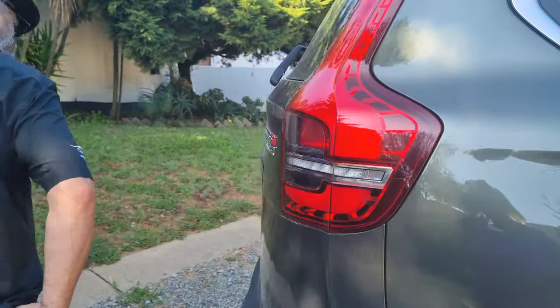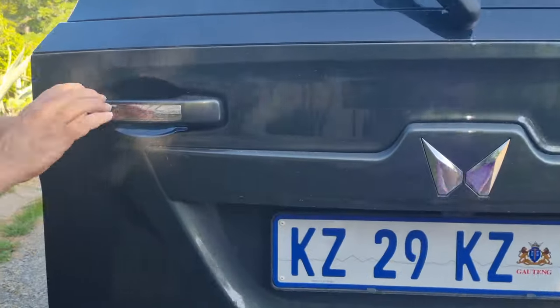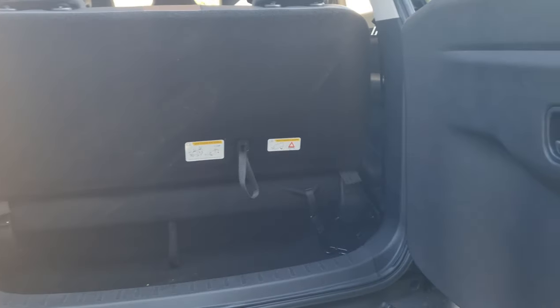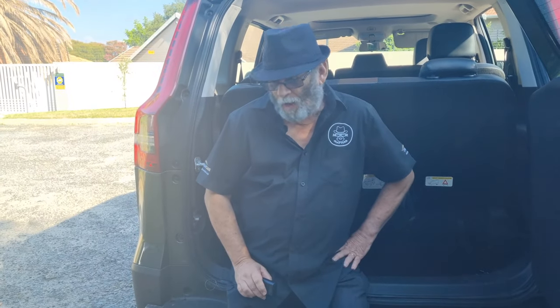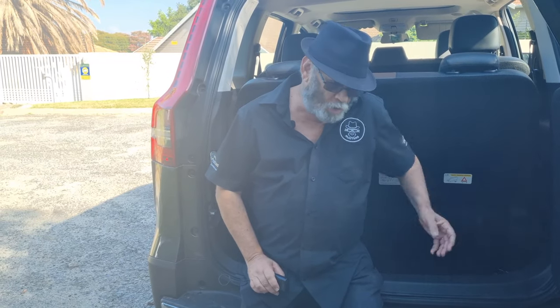Coming around to the rear of the vehicle, interestingly the rear tailgate is side-hinged on the Scorpio N. One of the things about seven-seaters is you essentially have no usable boot space if you want it in seven-seater mode — not any different to others in this category.